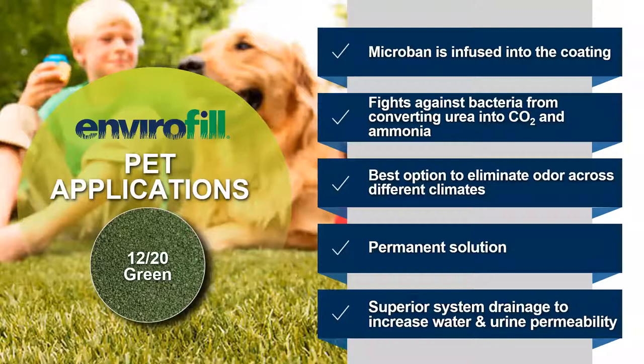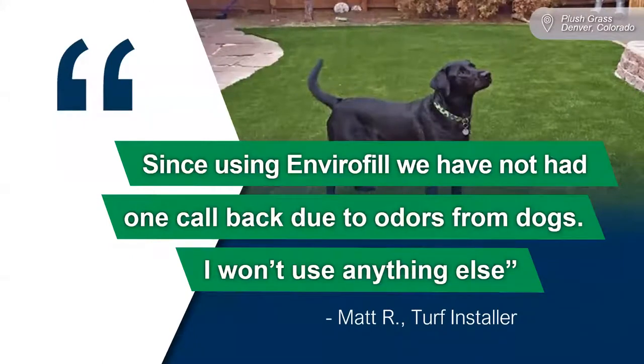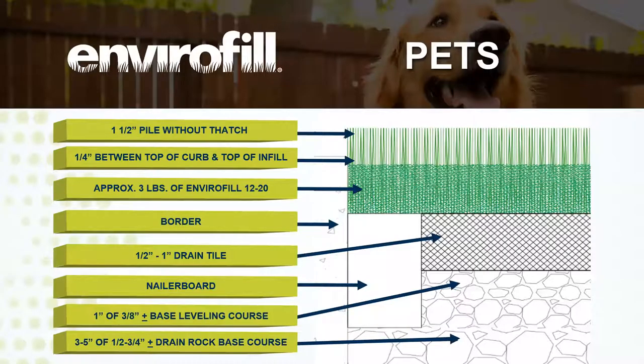If you are using this in a heavily-used pet area, we also recommend hitting that lawn with some type of enzyme cleaner as routine maintenance. Here's a quote from one of our valued customers: 'Since using Envirofill, we have not had one callback due to odors from dogs. I won't use anything else.' We have CAD details for pet installations as well, and at the end of this presentation we'll communicate how you can access this information and our marketing collateral.